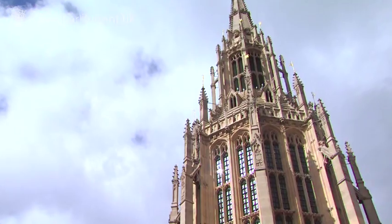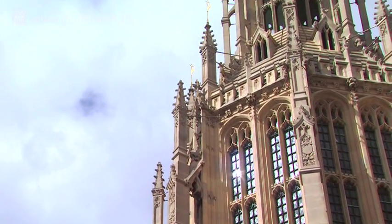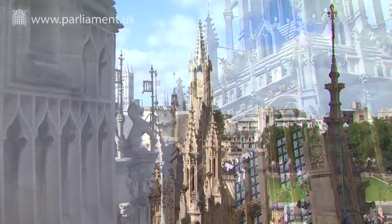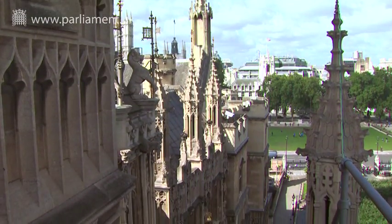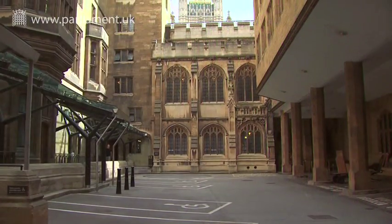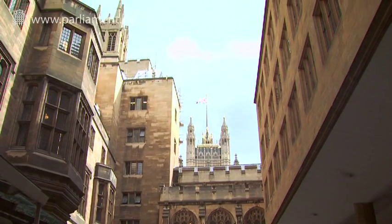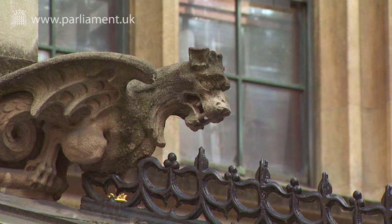Sand-coloured limestone from Yorkshire was used to build the Palace of Westminster because it was ideal for elaborate carving. But owing to its inherent qualities, combined with the effect of hurried delivery from the quarry and poor practice in some of the workmanship, the stone decayed in the London atmosphere of the time. And because the city's air quality is still poor, albeit due to a different modern-day pollution,